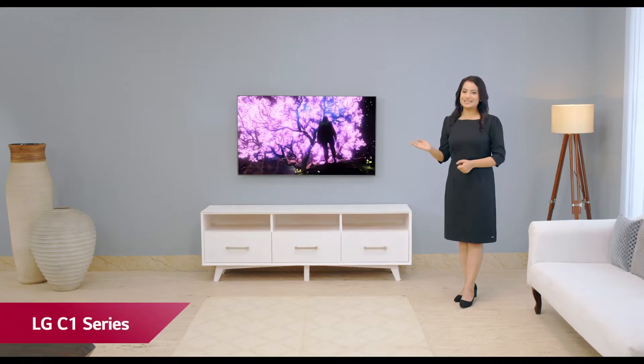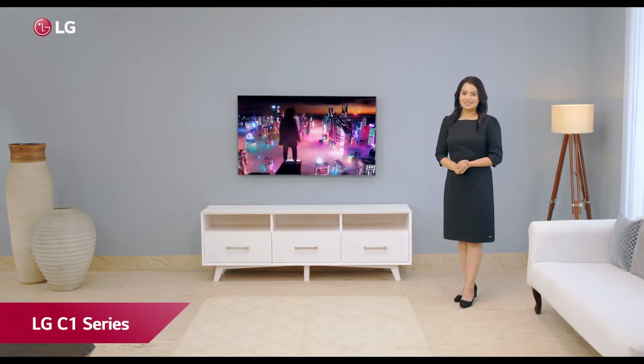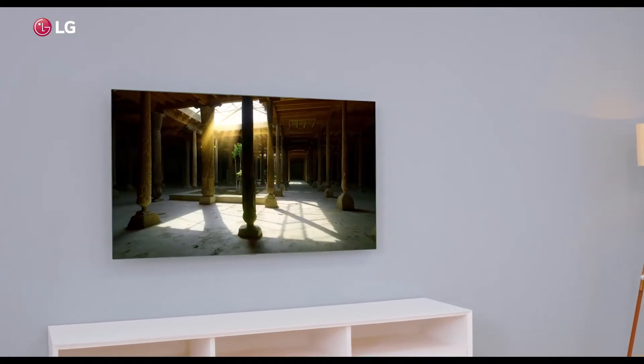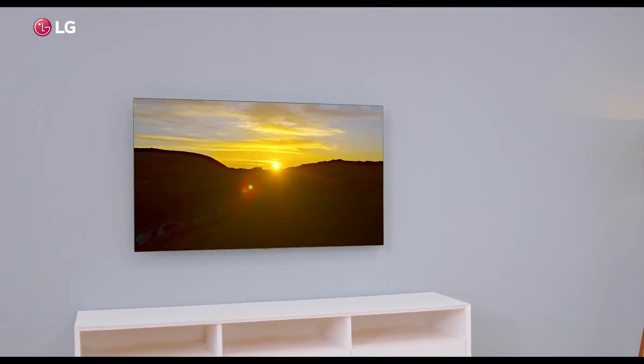Presenting the brand new OLED C1 series from LG. The C1 series TV is one of the flagship TVs of the 2021 LG OLED series.